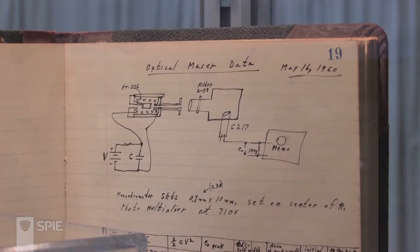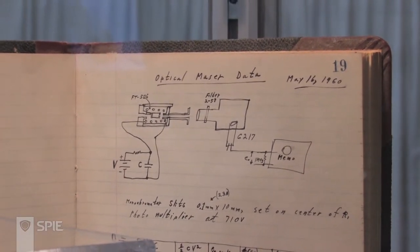Here we have the notebook in which Ted Maiman noted down the series of experiments that led to the first laser. He's showing, in these columns, writing how much voltage he used to pulse his flash lamp and the results he observed.